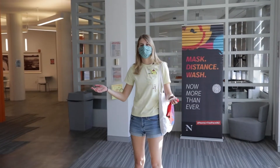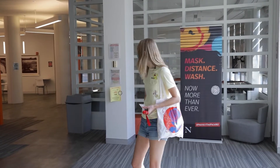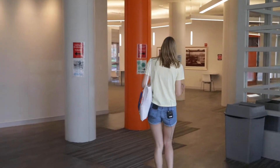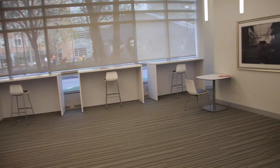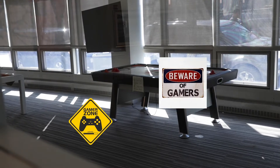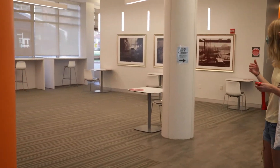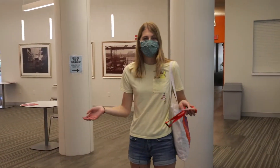So we start our tour in the lobby of West Village A. First we go through the proctor stand and now we are in the common area. But as this is a pandemic, the common areas look a little bit different now. We have a few tables and chairs, and we also have a gaming area, but the gaming area is closed because of the pandemic, sadly. But this is a great area if you just want to have a chat with someone.